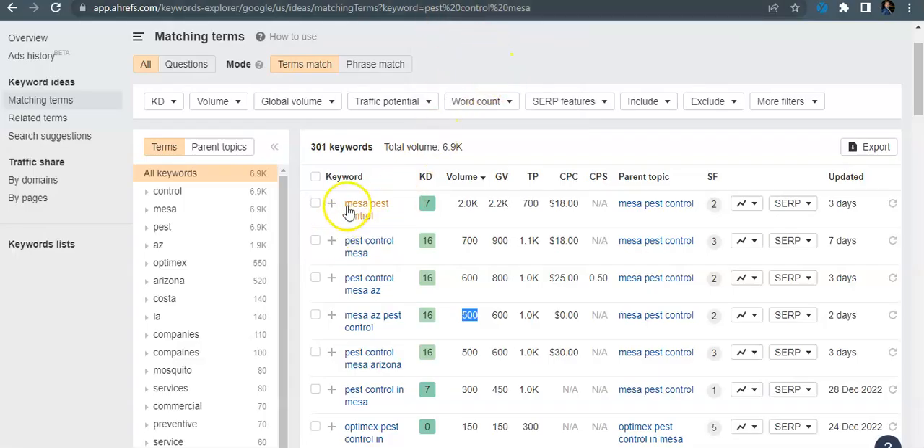Some keywords here like 'Mesa pest control,' 'pest control Mesa,' 'Mesa AZ pest control,' 'pest control Mesa Arizona' — all of them get searched 2,000 times here, 700 times here, 500 times here, another 500 times here. So all really high search volume, because pest control services are really needed in Mesa.